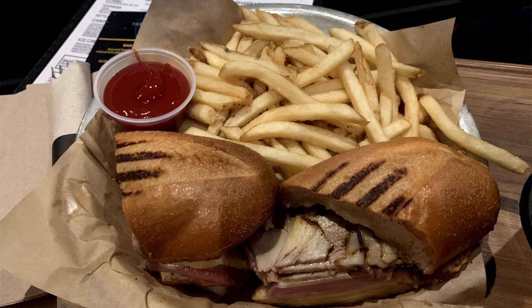The only saving grace of watching at the dine-in theater was the Tatooine sandwich with pulled pork, ham, and Swiss cheese on toasted bread that tasted great.